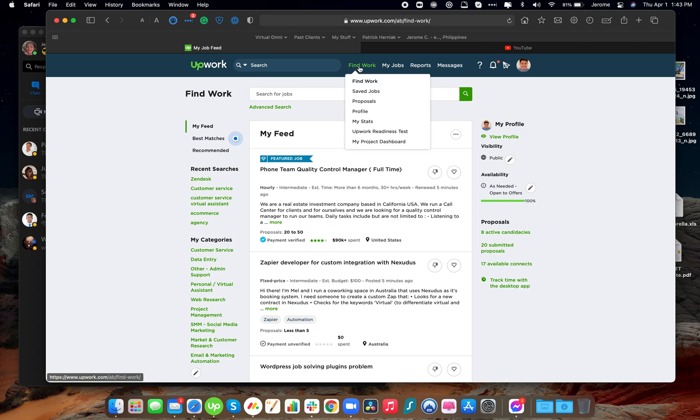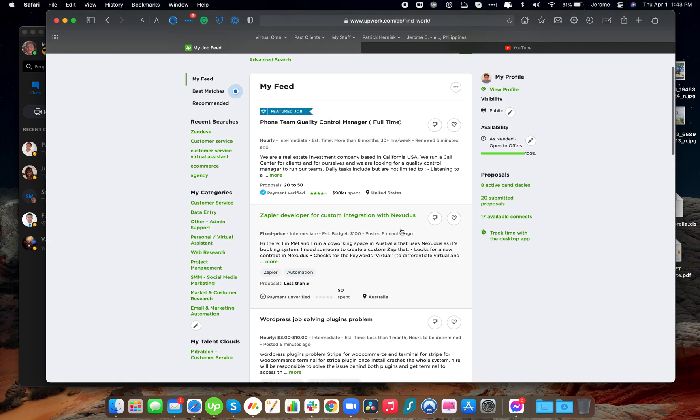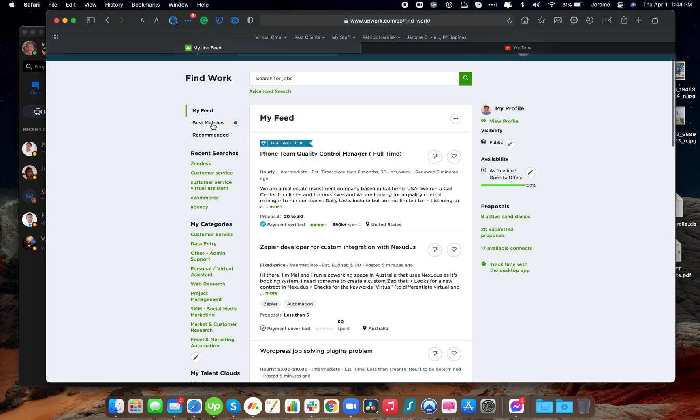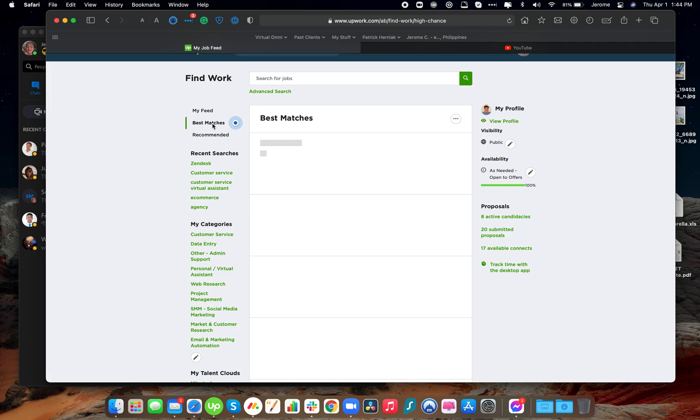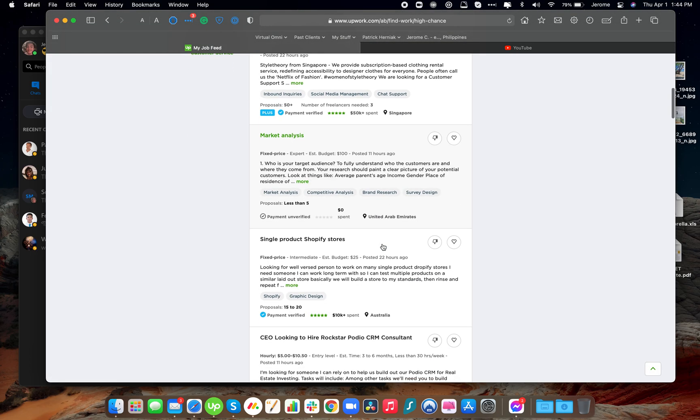First, go to Find Work and you will see this page here. This is very helpful for those who haven't used Upwork and it's their first time joining an agency. When you are on this page, go ahead and look for the job you would like. Click Best Matches so you will only be shown job posts related to your skills — all the jobs that are the best fit for you.